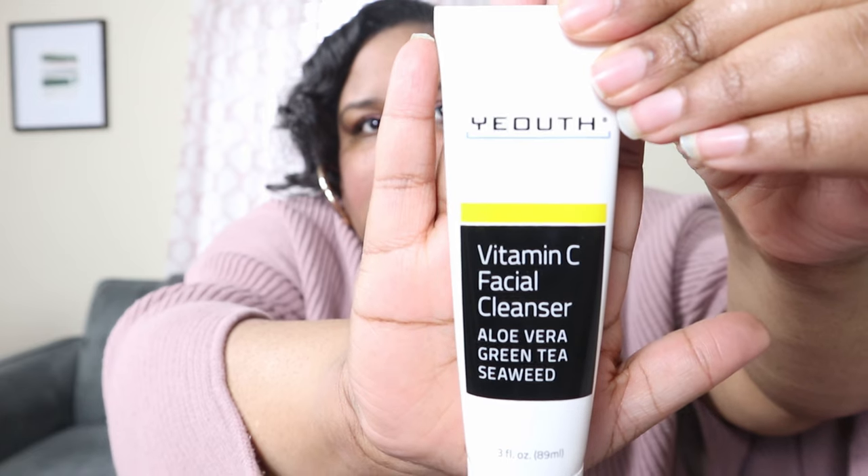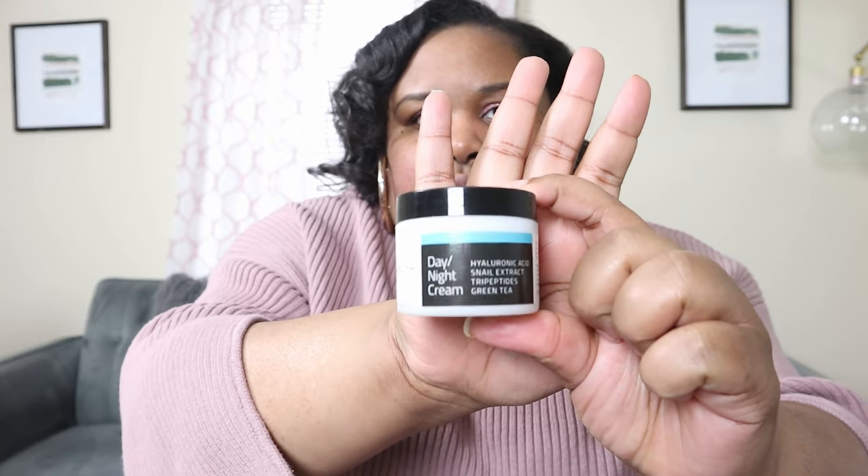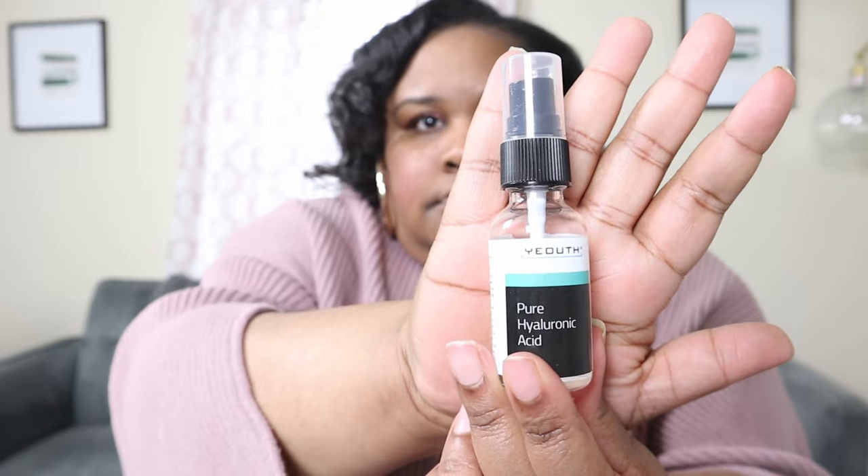Let's start with the skincare first. This is Youth — I believe it's pronounced Youth, Y-E-O-U-T-H — which can actually be found on Amazon. This is a company that started in like 2015. They're kind of known as being dupes of high-end skincare lines. They reached out to me and offered to send me some products to try and for me to give my honest review on them. So I got this Vitamin C Facial Cleanser, which has aloe vera, green tea, and seaweed. I also got their day and night cream, which has hyaluronic acid, snail extract, tripeptides, and green tea. And then their pure hyaluronic acid serum.